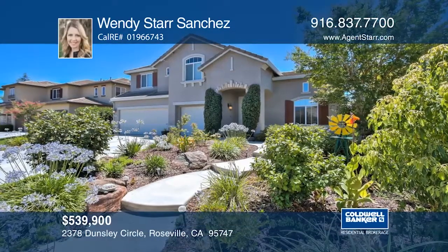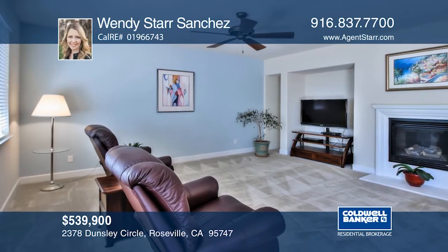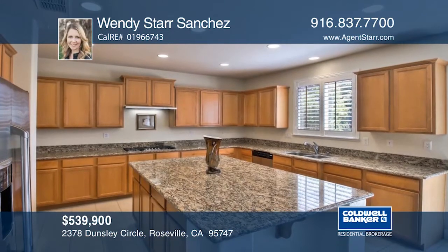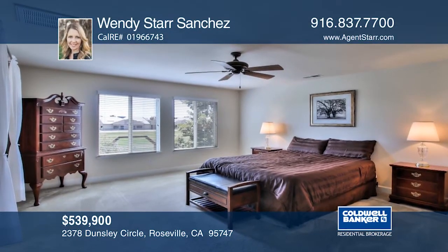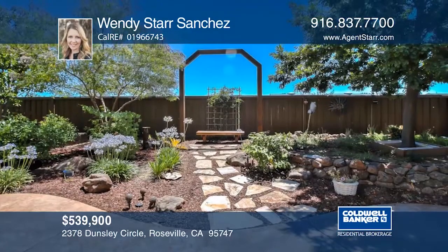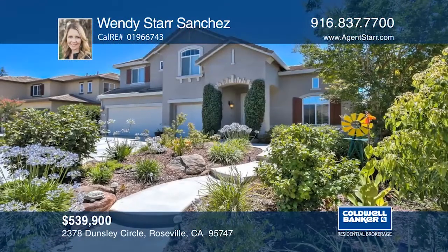This house is filled with amenities, including owned solar. There are trails and highly ranked schools nearby. The new West Park High School is projected to open in 2020. The home features a downstairs bedroom and full bath, a huge laundry room, five bedrooms, dual walk-in closets in the master, a built-in workbench, and garage shelving. The list goes on and on. See it all in person with Wendy Starr Sanchez.